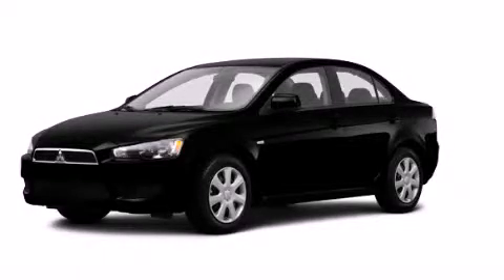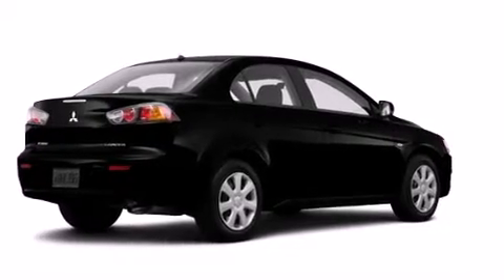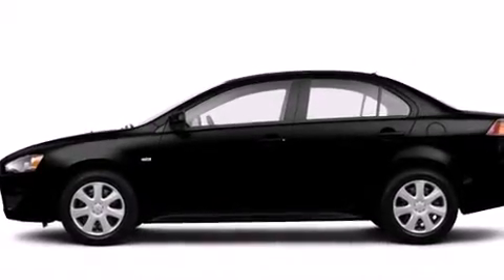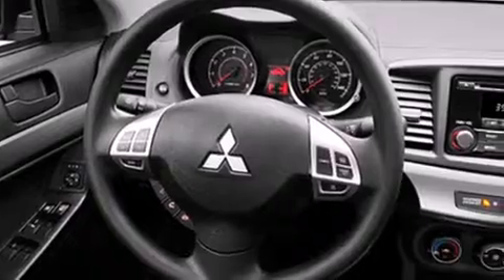This is a brand new 2014 Mitsubishi Lancer. Its top features include a speed-sensitive volume control system, a multi-link rear suspension, and traction control and stability control systems.